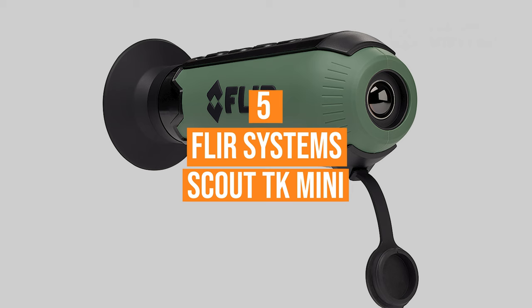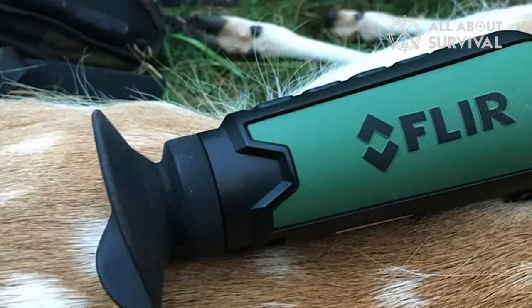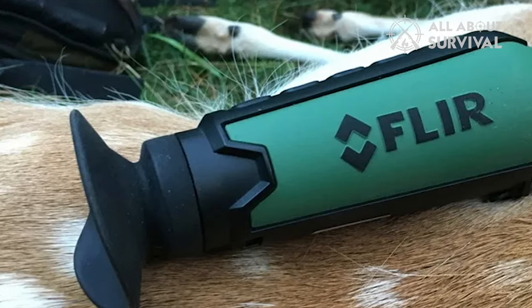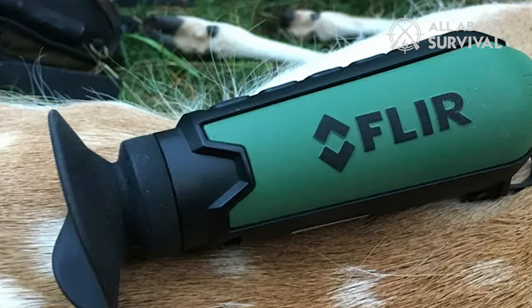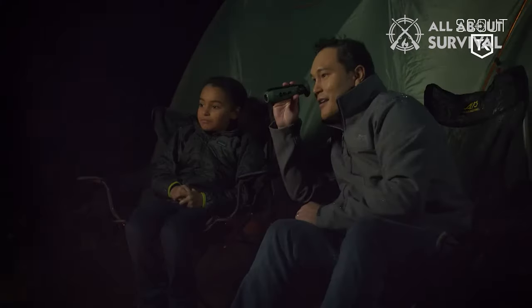Number 5. The FLIR System Scout TK Mini is the best thermal monocular for exploring and scouting the outdoors at night. It's lightweight and its ability to see people 100 yards away make it an excellent option for personal and home security.